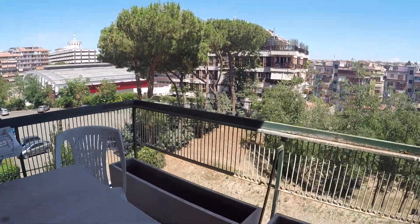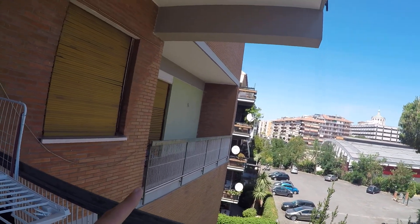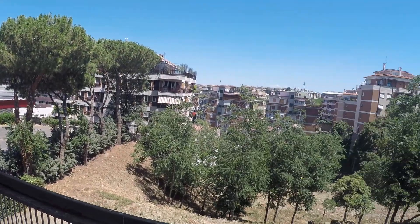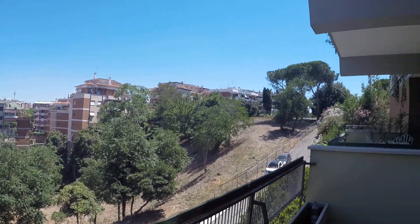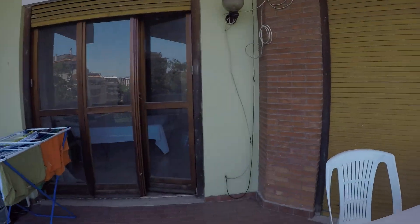As you can see from here, bedroom number four is the only one that has its own private balcony, not connected to another bedroom's balcony. And that's it — this was the apartment at Vía Ezzebu D'Amico in the San Paolo neighborhood. I hope you enjoyed it. This was Esa for Spot Home Rome. See you soon, bye-bye!